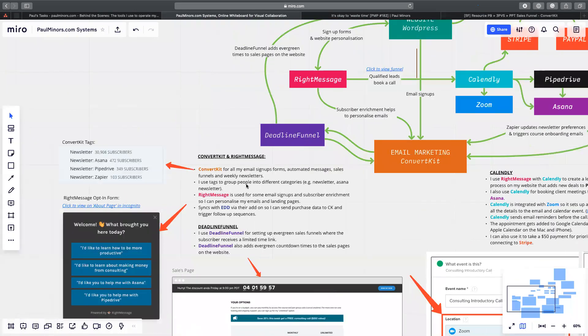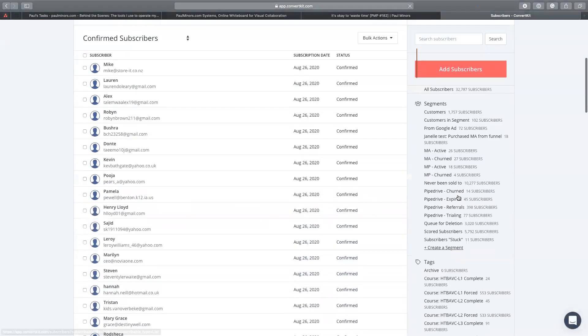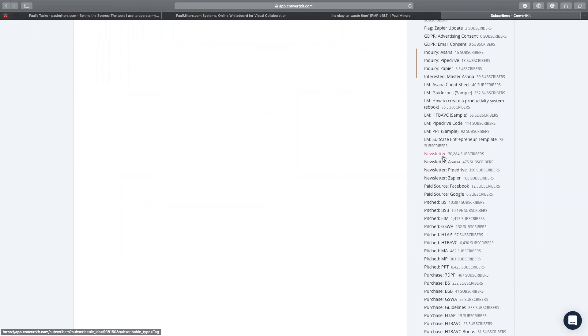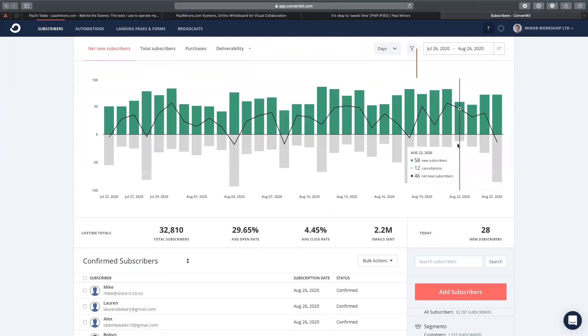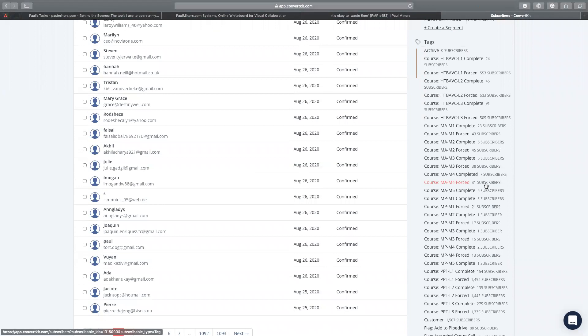I use tags to basically group people into different categories. I have quite a lot of tags in my account — some course tags that trigger different updates — but my main tags are my newsletter ones. Eventually when you sign up you'll end up on my newsletter, and I also have smaller newsletters for Asana and Pipedrive. The way ConvertKit is different from tools like Mailchimp is that with Mailchimp you can have multiple lists, but with ConvertKit there's really no such thing as a list — everyone's on one list and we use tags to group people into different categories and define what newsletters or types of emails people should get.